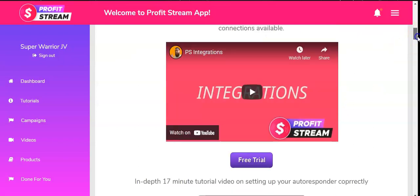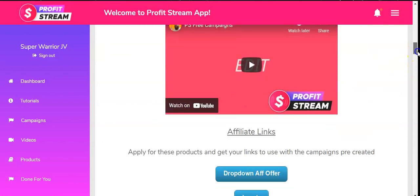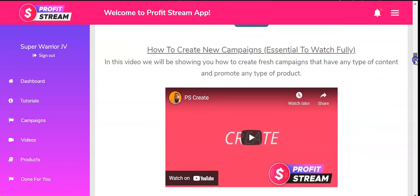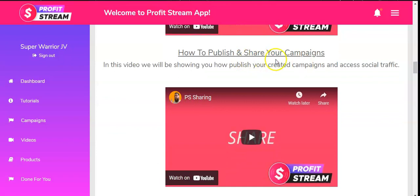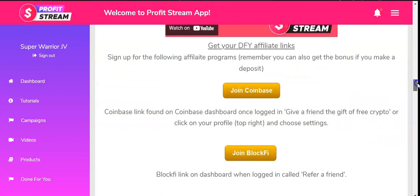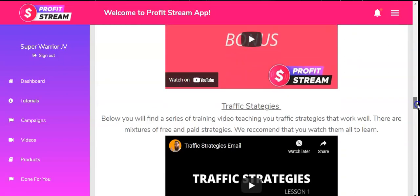They also have Integrations tutorials, an Autoresponder tutorial showing how to set up done-for-you campaigns, affiliate links, dropdown offers, different levels, and how to create a new campaign. All these tutorial videos show you step by step what you need to do and how to have an easier, smoother process towards profiting in the market — including how to publish and sell your campaigns, using upgrades, and joining Coinbase, BlockFi, and Binance.